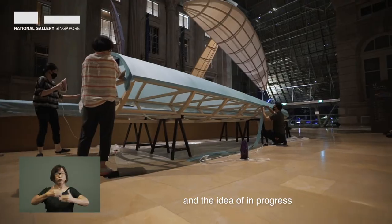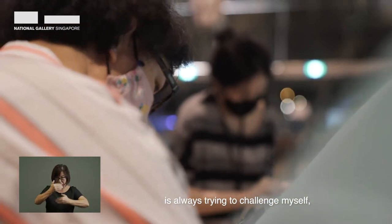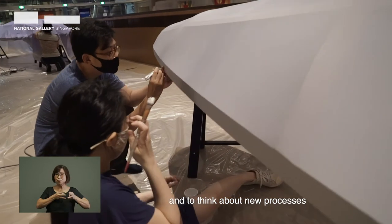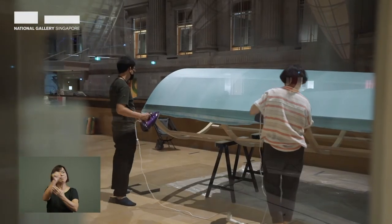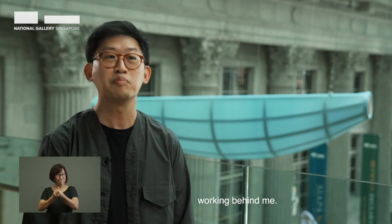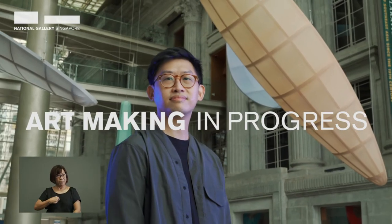Art making is a very open-ended process and the idea of in progress is always trying to challenge myself and to think about new processes, new forms of art making. I'm very lucky to have had a really good team working behind me. For me, it's art making in progress.